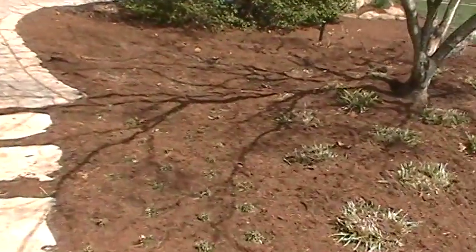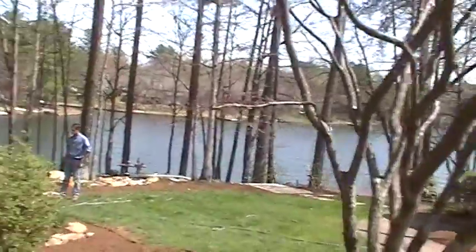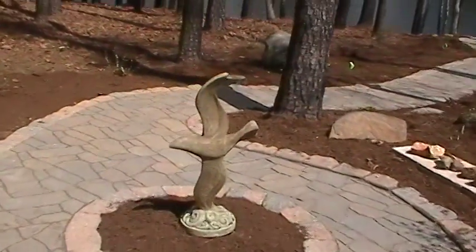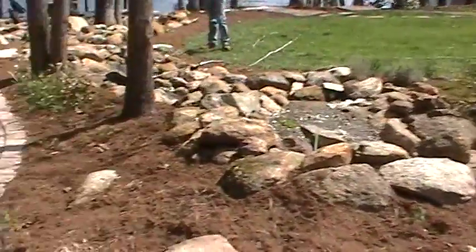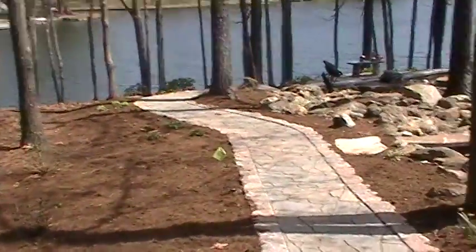Here we are down in Fawn Lake at a job we did last year, coming back to do a few things today. You can kind of see there's right on the lake here at Fawn Lake — got a nice pathway through here. Bog at the top for our water stream. Pathway comes down, did some boulderscapes here and there, which always looks nice.